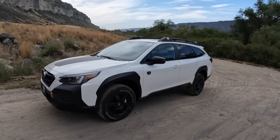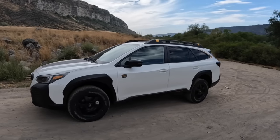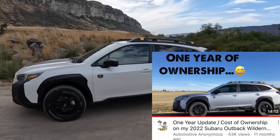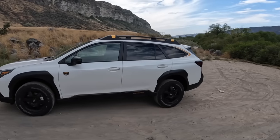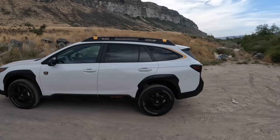My experience and opinions are formed by driving over a dozen of these on my channel, and having owned a 2022 Outback Wilderness for over two years. So we're gonna go through the seven gripes, and then at the end I have a little surprise for you guys if you stick around.